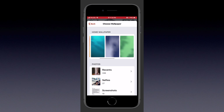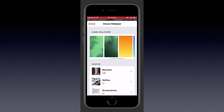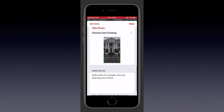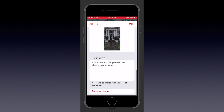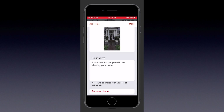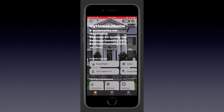We also have some updated wallpapers, which is a new addition. I actually like these quite a bit better than the last three with the solid blue, green, and orange. We get six new wallpapers. Of course, we can add any notes to our home or remove our home just as we could in the past. We can see here that it's now left-justified as opposed to being center-justified.